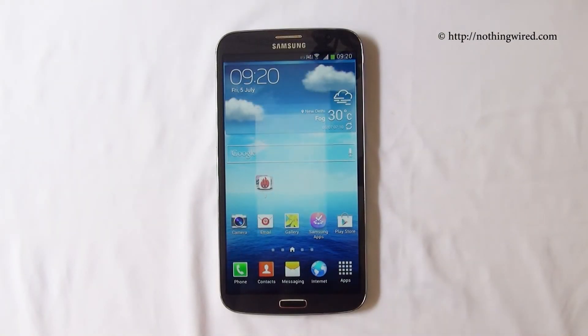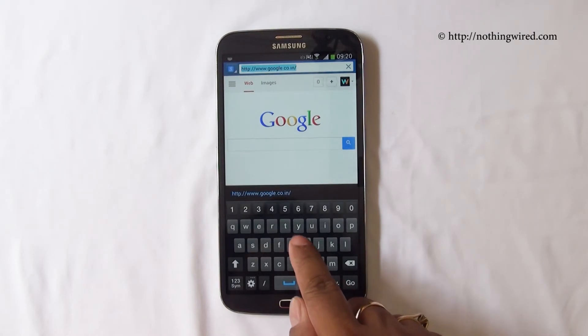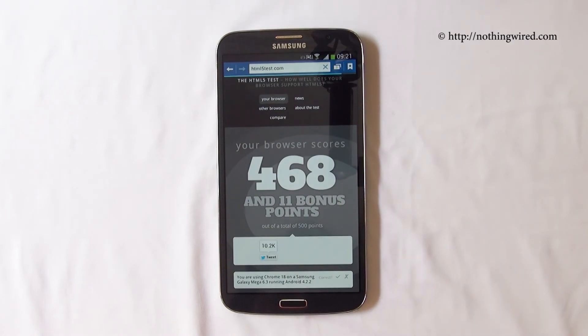We could also do an HTML5 standalone test, so we're gonna go ahead and do an HD test. 468 and 11 bonus points, which means 479 out of 500 — which is pretty good.